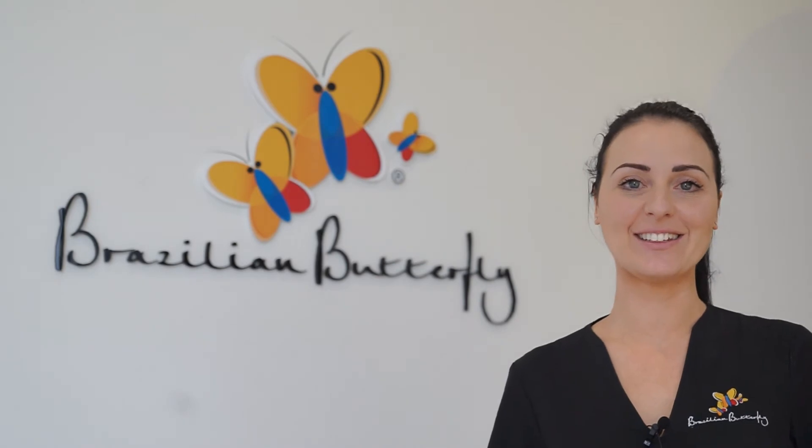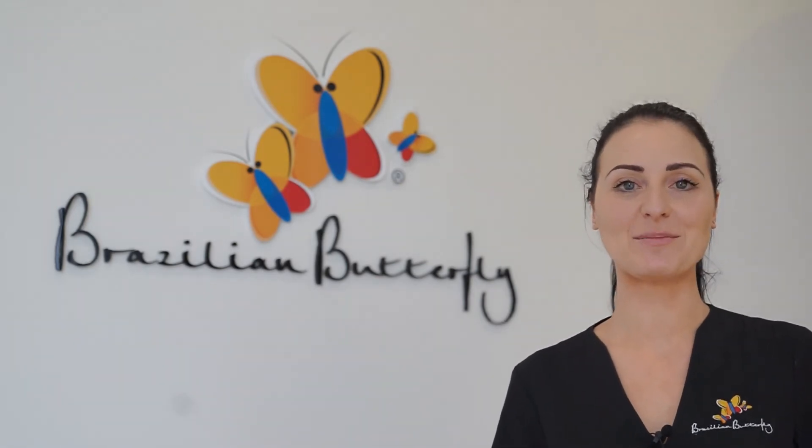So whether your goal is brighter skin or permanent hair removal, come book a free consultation at Brazilian Butterfly today.